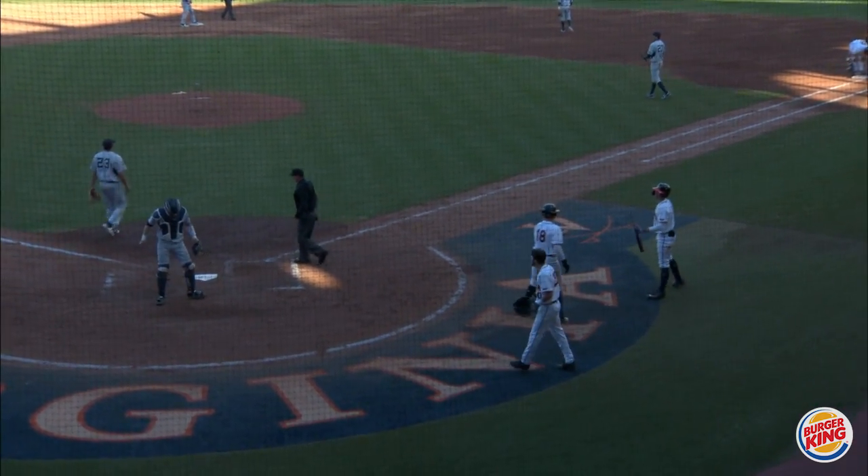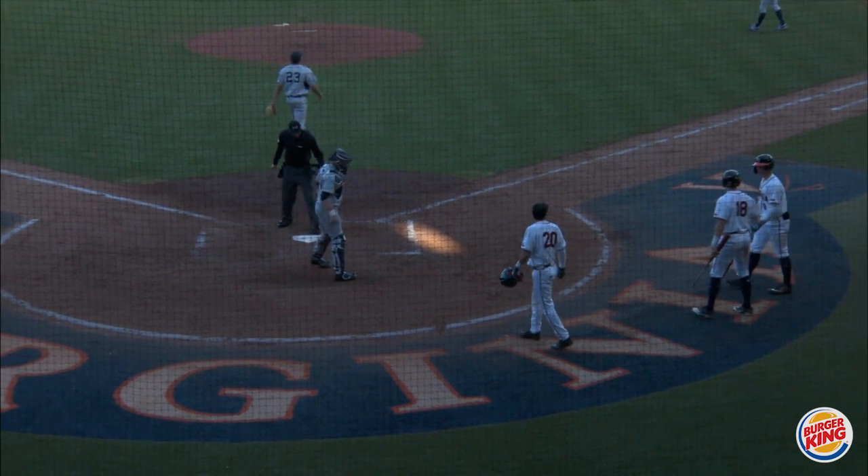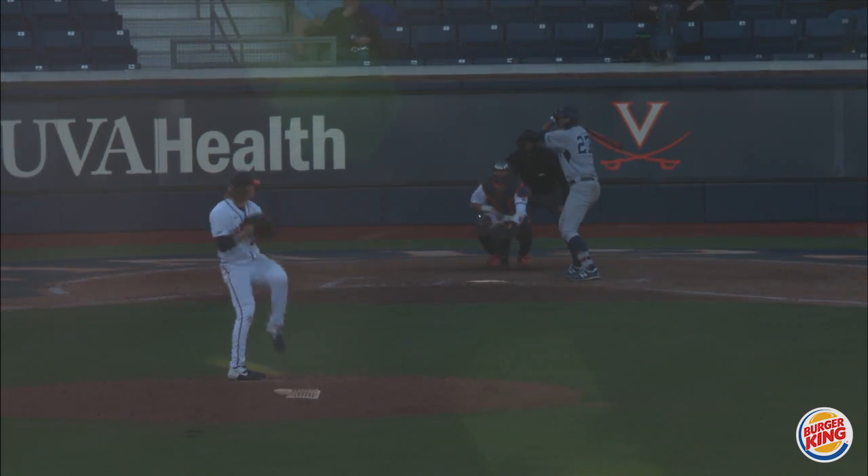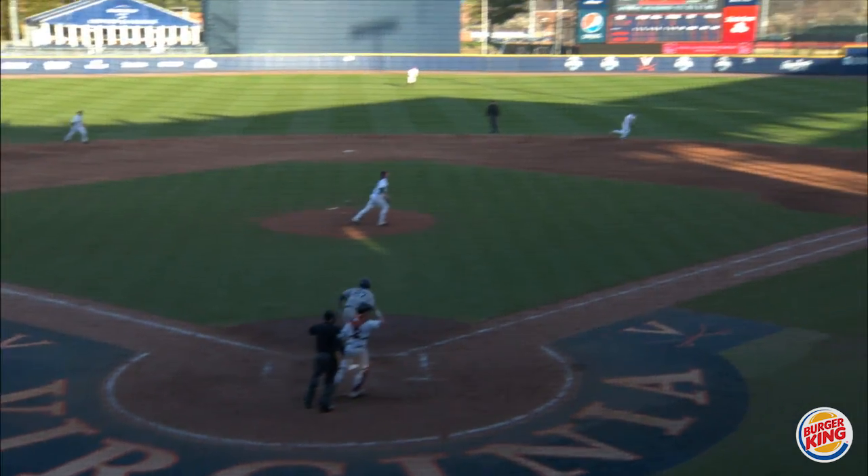A very heads-up play from Mark LeBrew, who had already gone first to third on the play. He will now come home to score from third.